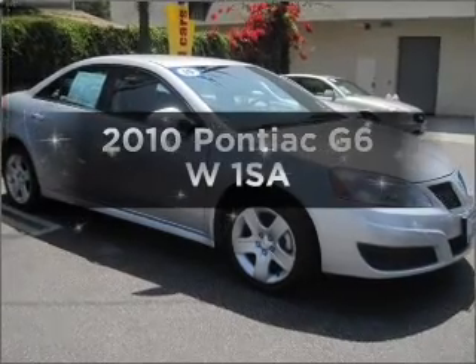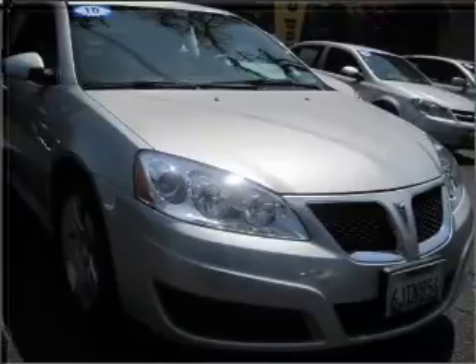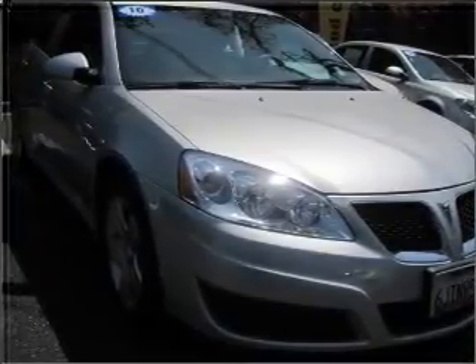Imagine yourself in this 2010 Pontiac G6. This is the set of wheels you've been looking for, with an efficient four-cylinder engine connected to a smooth-shifting automatic transmission.